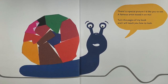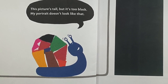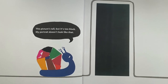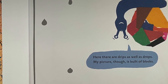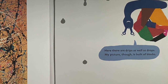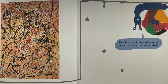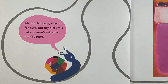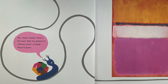This picture's tall but it's too black — my portrait doesn't look like that. Here there are drips as well as drops; my picture though is built of blocks. Much neater, that's for sure, but my picture's colors aren't mixed — they are pure.